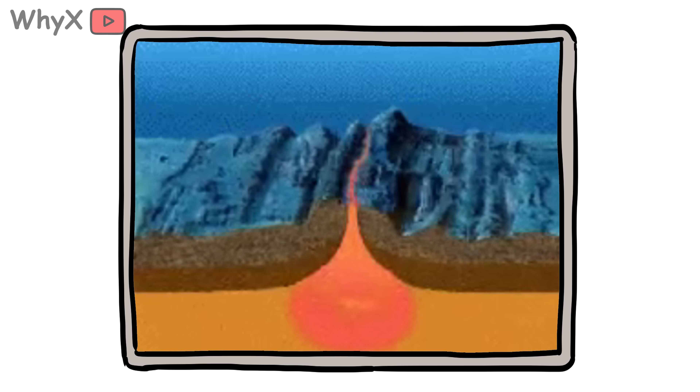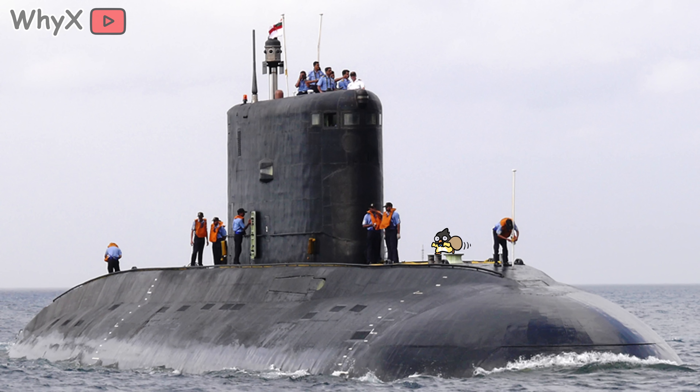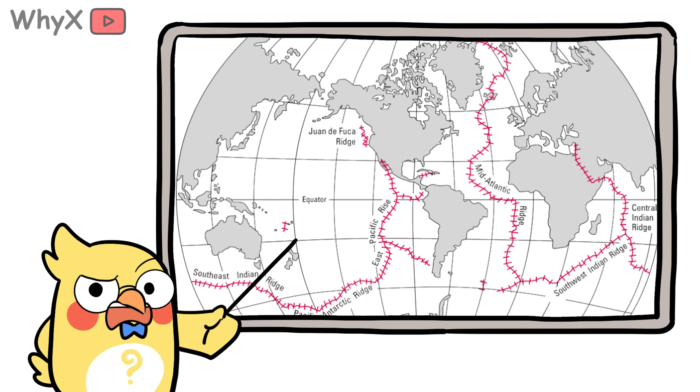The mid-ocean ridge is where the planet gives birth to continents, cracks open oceans, and writes geological history quietly in the dark where nobody's watching — unless you're a submarine pilot or a very ambitious octopus. But it's there, and it's alive.